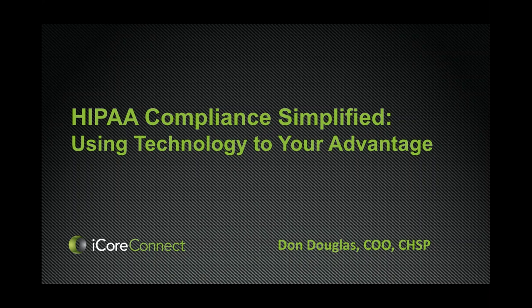The webinar is being recorded. All of our webinars and articles are recorded and put in our resource section so you can refer to them on your own time. There'll be questions at the end — I'll be monitoring the question box. You can type your questions in and we'll make sure Don gets them answered.